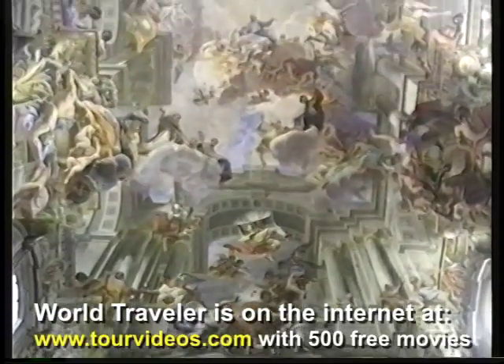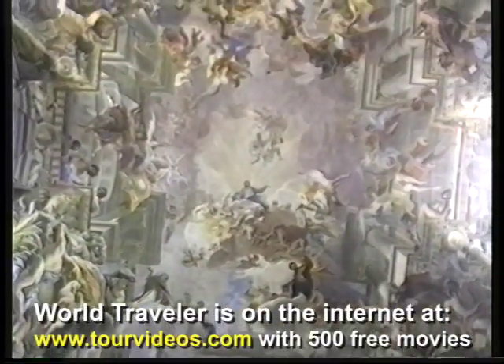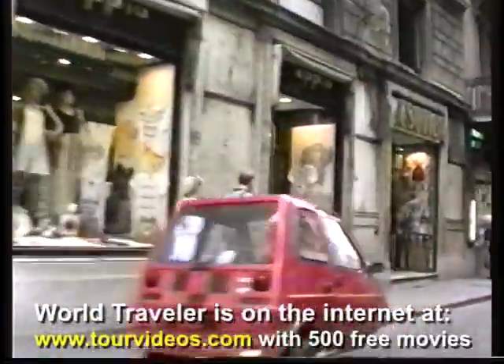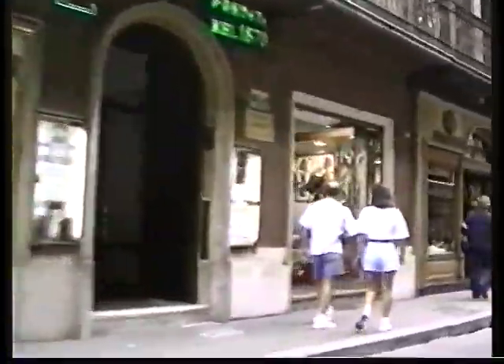We've taken you to these places previously in our more in-depth tours of Rome, so for today we're just kind of skipping through. This is a summary of our tour — we're going to take you all the way from Rome to London in the first half hour, from Rome to Venice, as we drive down the main shopping street of the city, which is the Via del Corso.